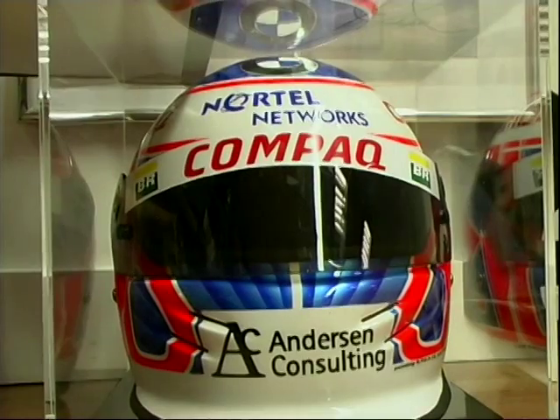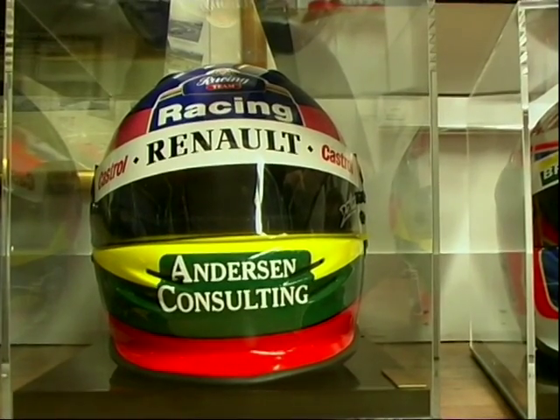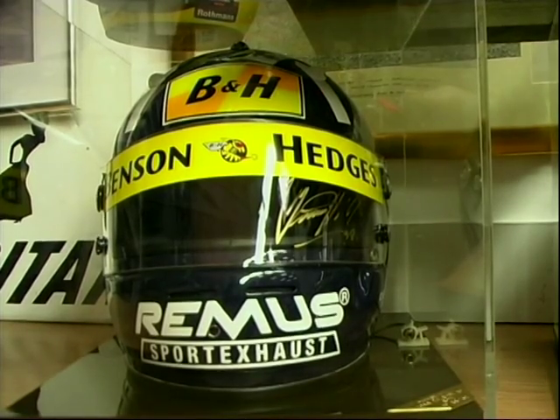I can instantly recognise Jenson Button, Villeneuve, Damon. Is there a big demand for all the drivers' helmets? It really is the popular helmets — you don't tend to see the lesser drivers. It works the same for original helmets. Prices vary depending on what race. If it was a race-worn helmet, someone like Michael is going to set you back about £20,000.